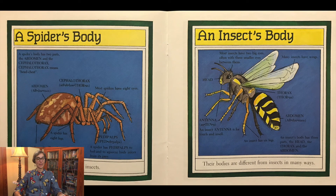A spider's body has two parts: the abdomen and the cephalothorax. Cephalothorax means head chest. Some spiders spin silk with tiny organs called spinnerets. A spider has eight legs. Most spiders have eight eyes. A spider has pedipalps to feel and to squeeze body juices from its prey.